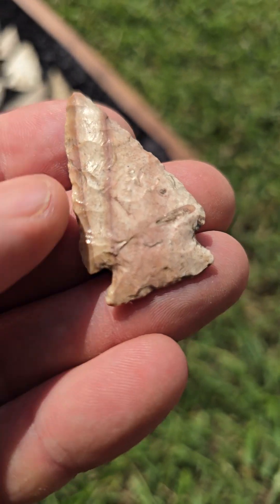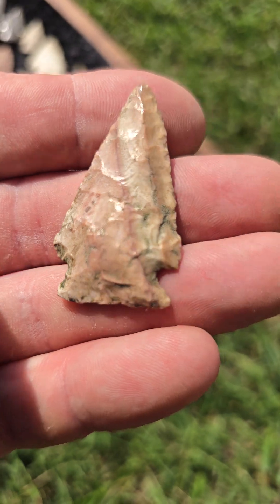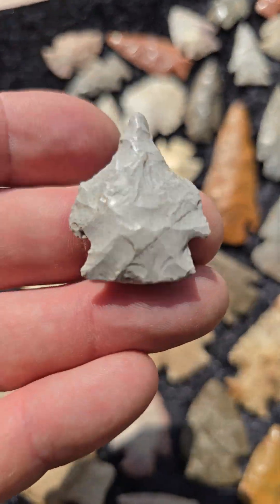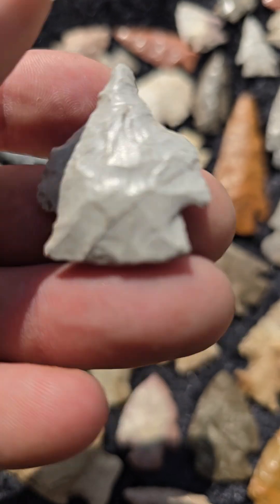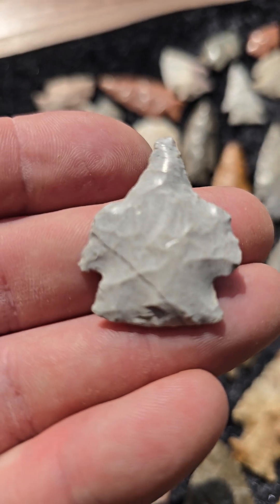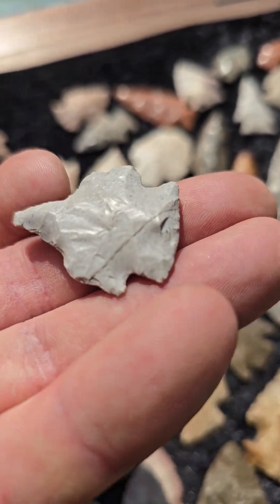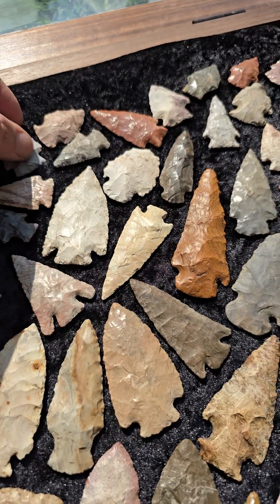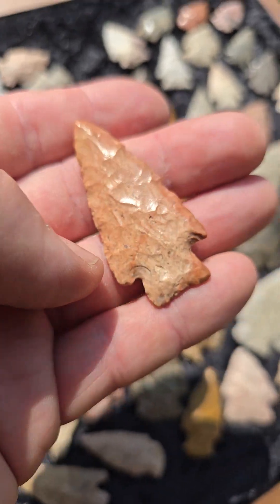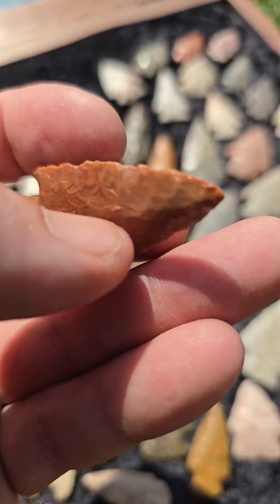Nice heat treated point right here — got some stripes and banding in it. Cool little drill. Another heat treated point, beautiful heat treat on it.